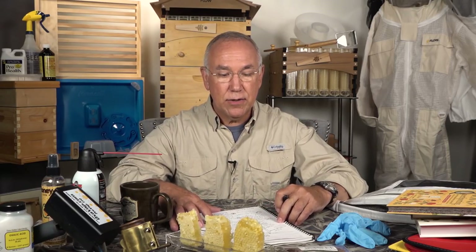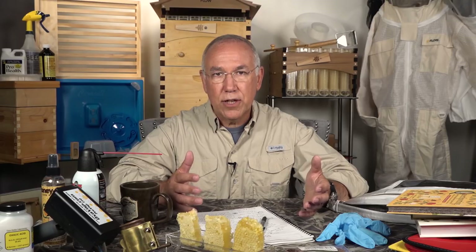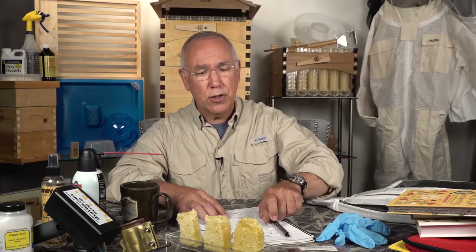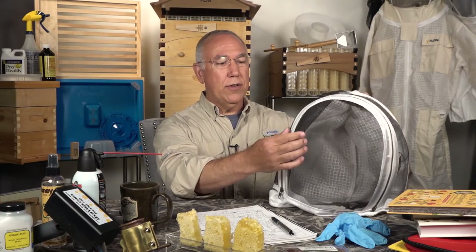Why are bee veils black? Here's another example of a question that led me down a great path of discussion at the beekeeper breakfast. If you don't belong to a beekeeper organization, I highly recommend joining one or starting some fellowship of beekeepers. We have Wednesday breakfasts that are super productive — you get to talk to everybody about what's going on.